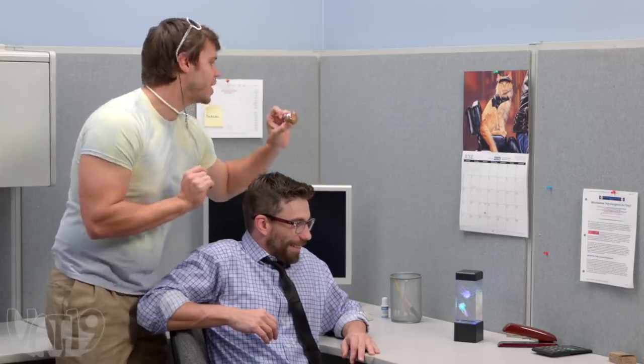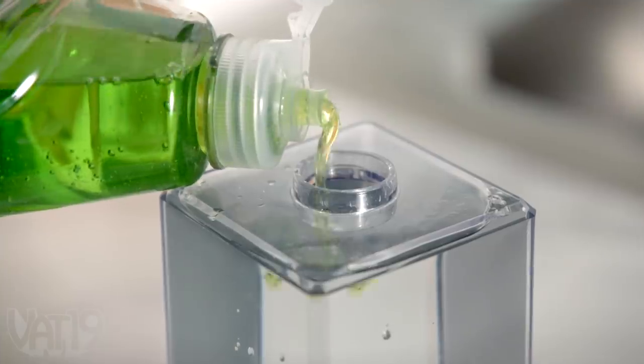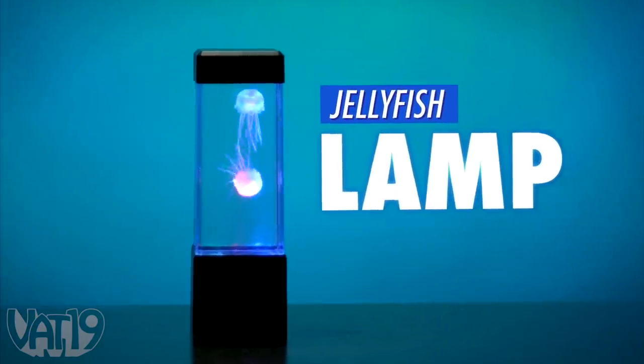To get your jelly swimming, fill the tank with water, add a couple of drops of dish detergent, and enjoy sea life at home or at work. Shop for the jellyfish lamp and hundreds more gifts at vat19.com.